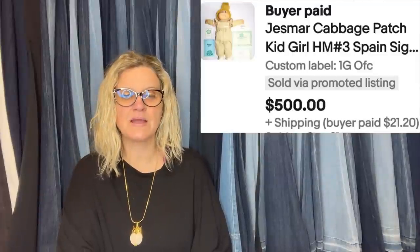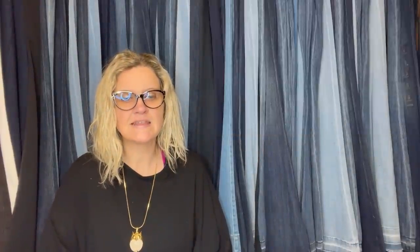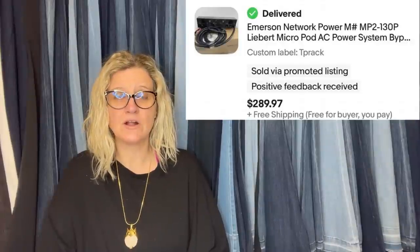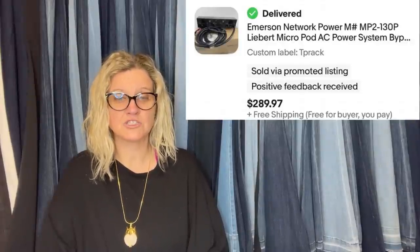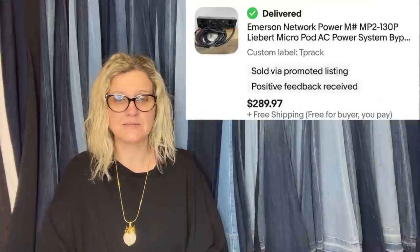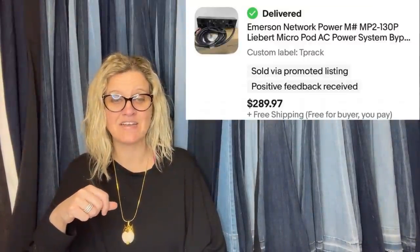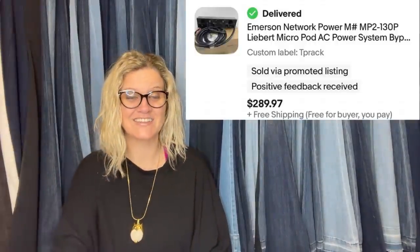This one comes from Double T Treasures — that's her YouTube channel. She said this is a bypass power switch. Estate sale, $20. Full price, shipping was less than $25. Emerson Network Power — it's some sort of power system. She sold this for $289.97.